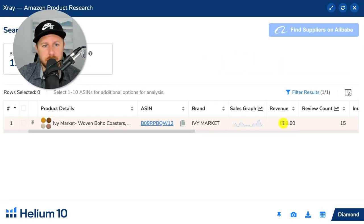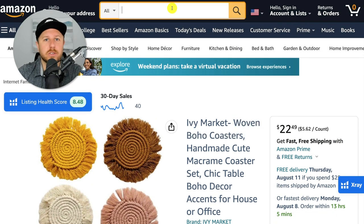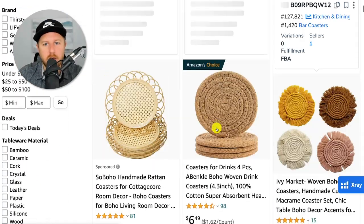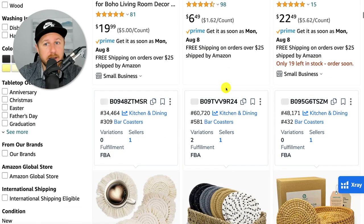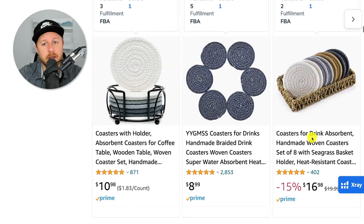They're not even making a thousand dollars on Amazon. But from here, just because this seller isn't making money, you can copy the main keyword — which is typically at the top, 'woven boho coasters' — paste it in, and look at the market for these. We can see the top seller has only 98 reviews, and all of these sellers have under a thousand reviews: 152 reviews, 59 reviews. One seller does have over 2,000, but there are sellers on page one with low reviews.